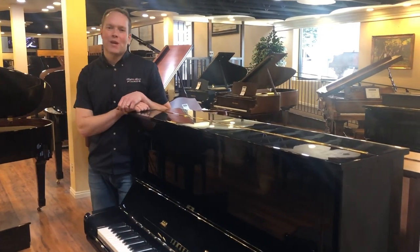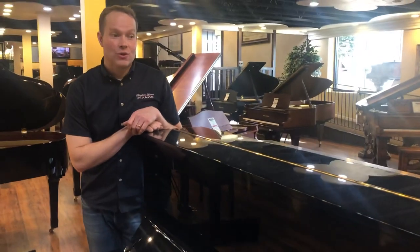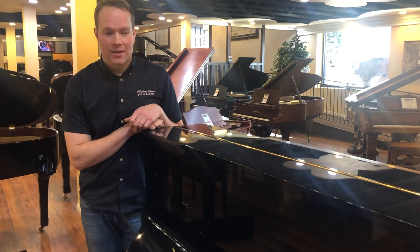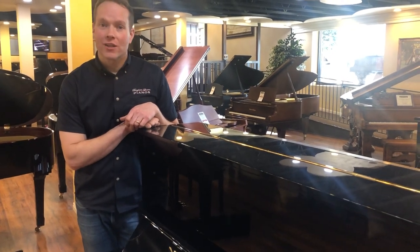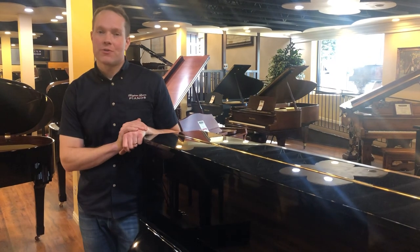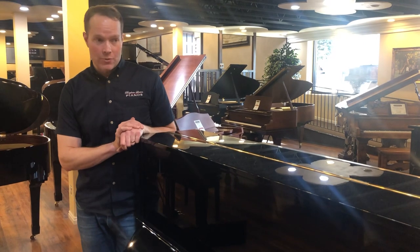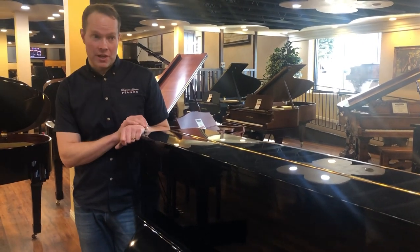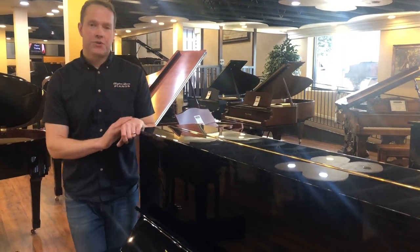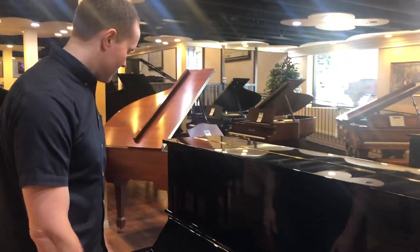I'm Brigham Larson with Brigham Larson Pianos. This is a Yamaha U3 and I've sold a lot of these pianos over the years for good reason — namely, they're awesome. I actually had a Yamaha U3 for a long time as my personal piano. I actually used it as my gigging piano. I played in a band for a lot of years and I kept a Yamaha U3 in a trailer, and whenever I had a gig I'd just hook up the truck to the trailer and take the piano.